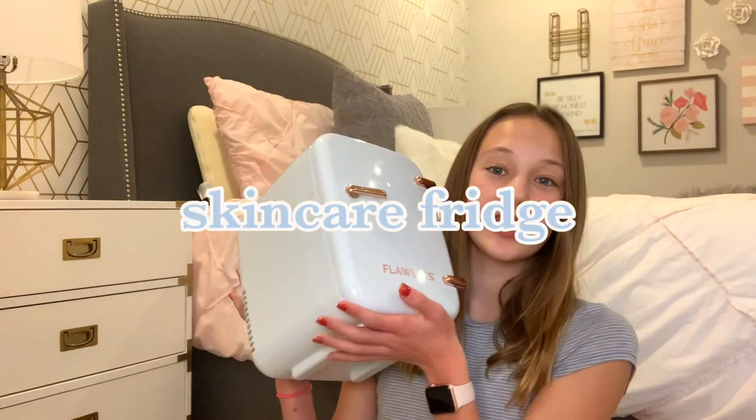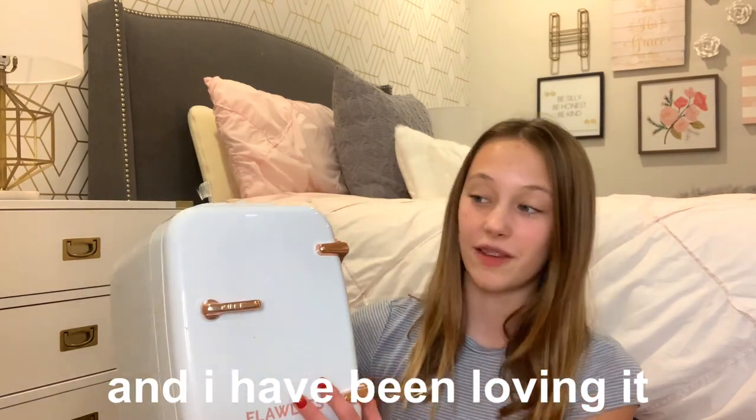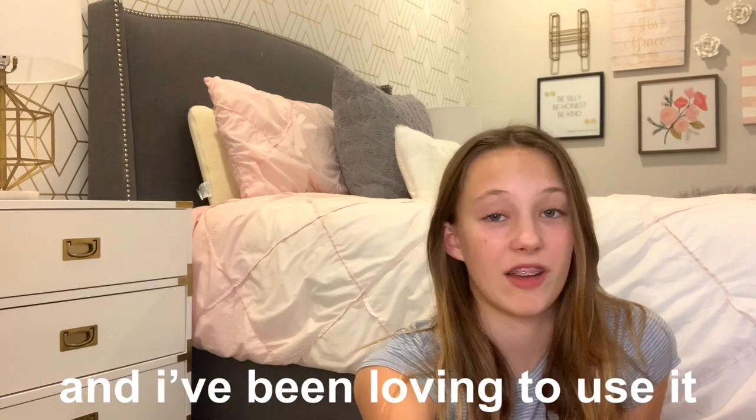I kind of have this split up into sections and I'm going to start off with skincare. First, before I show you all any products, I want to talk about my skincare fridge. I got it for my birthday and I have been loving it. It's just this little fridge and it keeps some of my skincare things cold, and it feels so nice after a warm shower or washing my face to put on cold moisturizer or a cold face mask. It actually feels so good. I also have some little gel eye pad things in there and those feel really nice.